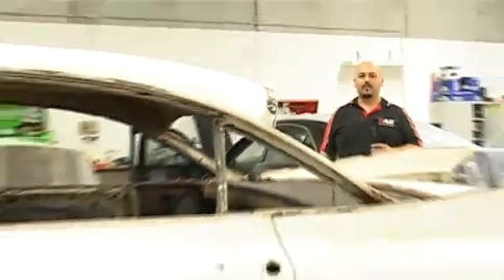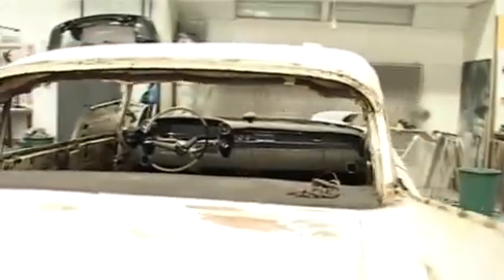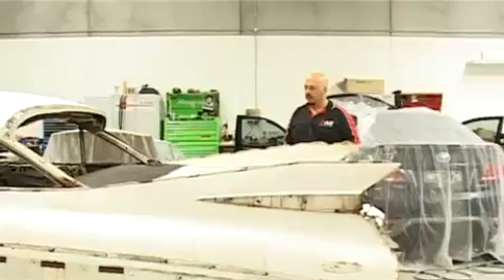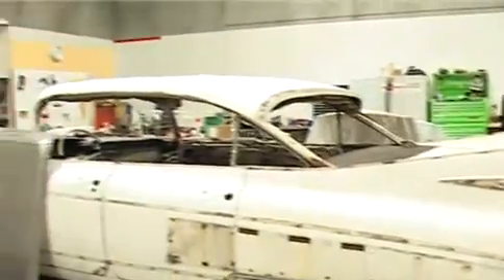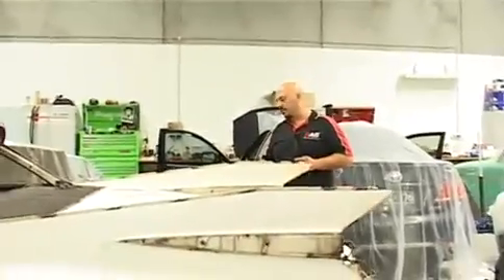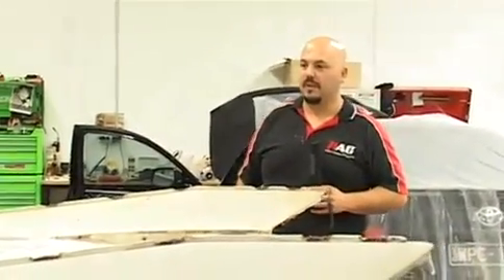We have a '59 Caddy over here and we're doing a full bare metal resto on it. We've just managed to strip it down and we're about to start doing the paint stripping. This car is in incredibly good nick for its age. It did have a few little rust holes on the floor but they've all been fixed up. The car will be turned into a wedding car and we're just waiting to see if the owner wants some form of pink on it. Hopefully he puts some really crazy wheels — these look awesome with 20s or 22s — but he might keep the hubcaps. We'll wait and see.